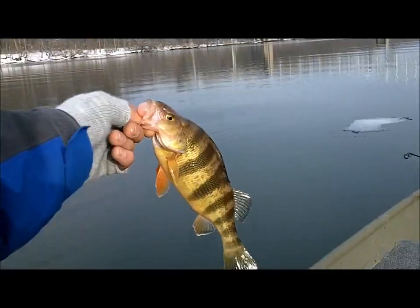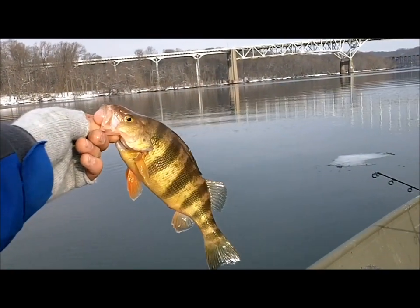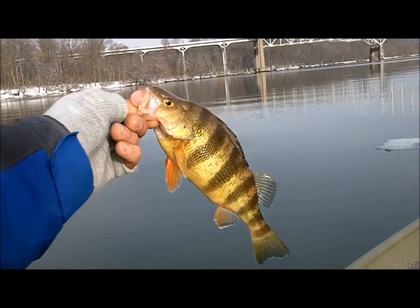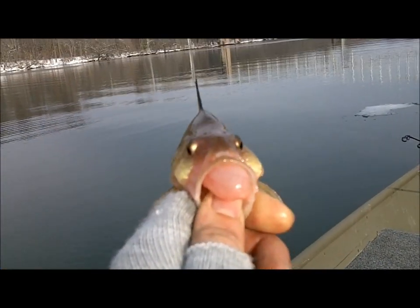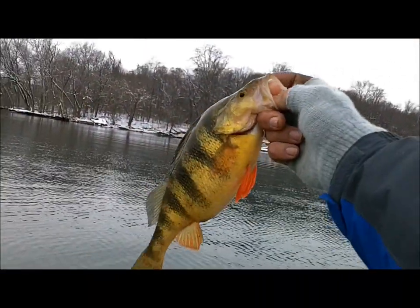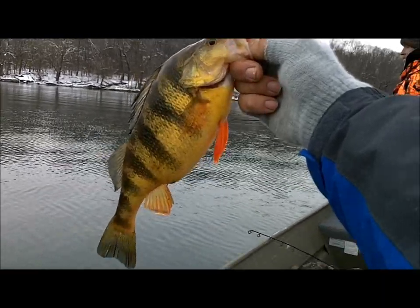We're down here at Perryville and we're really getting into them. Pulling them out of about 70 foot of water, 65 foot of water. Nice colorful orange fins. Swimbladder comes out of their mouth. We've been moving around a little bit. Check this bad boy out — that is one fat perch.